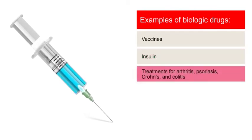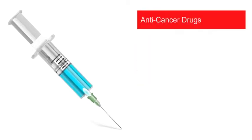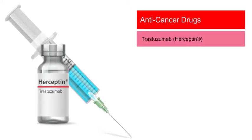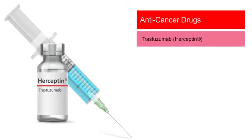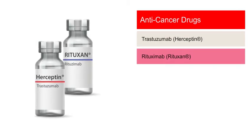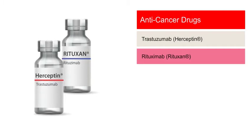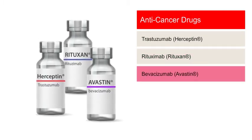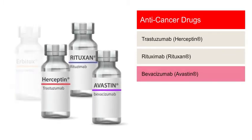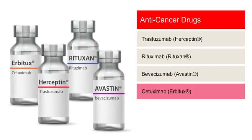Some treatments for arthritis, psoriasis, Crohn's, and colitis are too. One of the most well-known biologic drugs used to treat cancer is trastuzumab, brand name Herceptin, which is used for HER2-positive breast cancer and gastric cancer. Another biologic that treats cancer is rituximab, brand name Rituxan, which is used for blood cancers. Bevacizumab, brand name Avastin, may be used to treat breast, colorectal, lung, and other cancers. Cetuximab, brand name Erbitux, is used for colorectal and head and neck cancers.